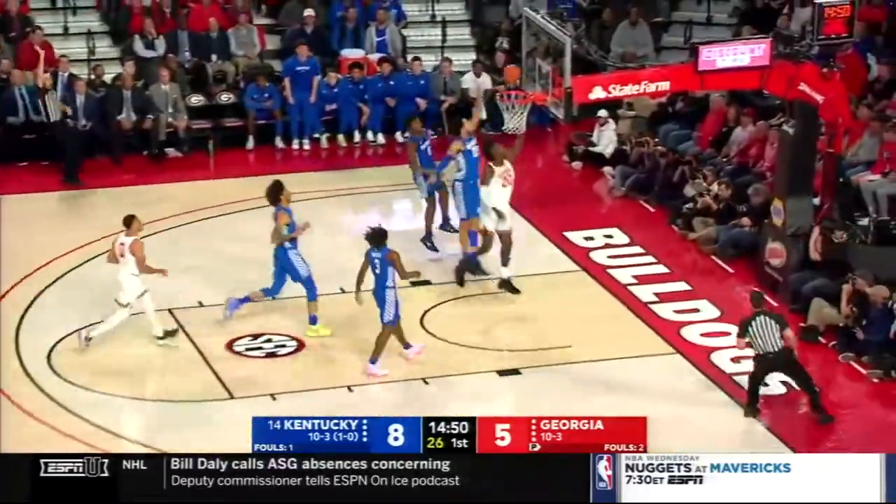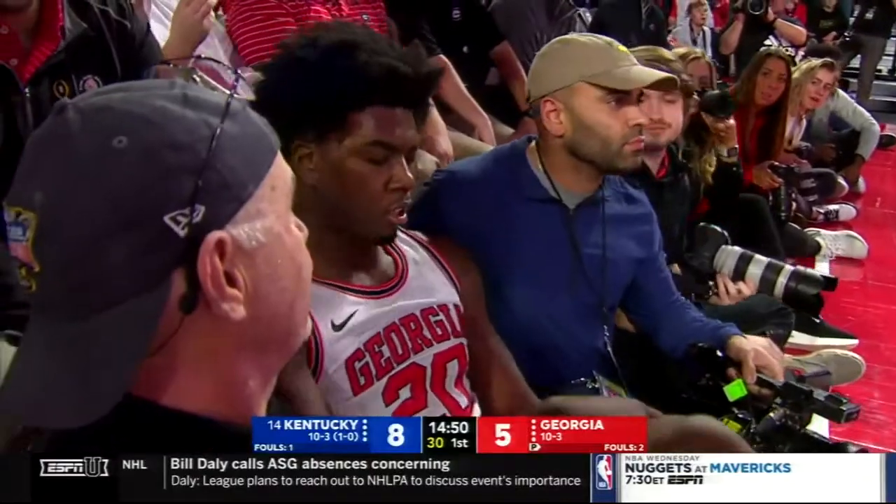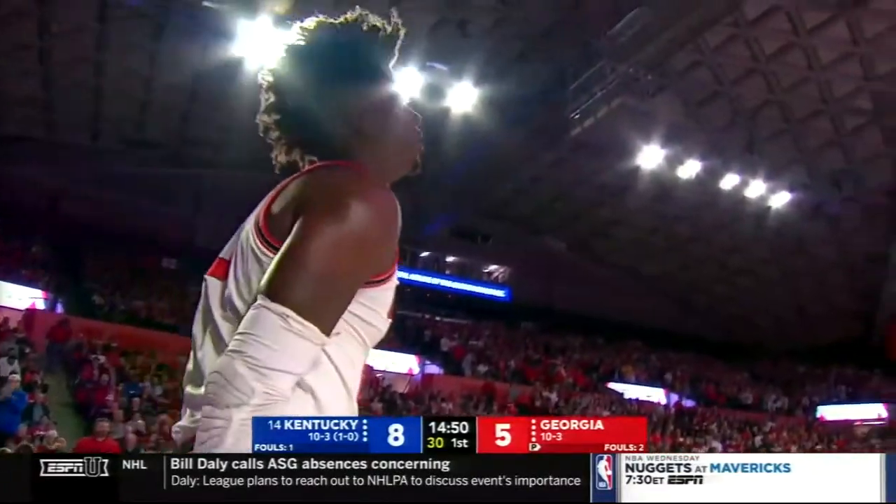Where's Ra'shawn going? We got a goaltend here — we're going to travel before that. Ra'shawn Hammonds is going to need a hand to get it up. He gets it — just underway. And on Super Tuesday, Kentucky 8, Georgia 5.